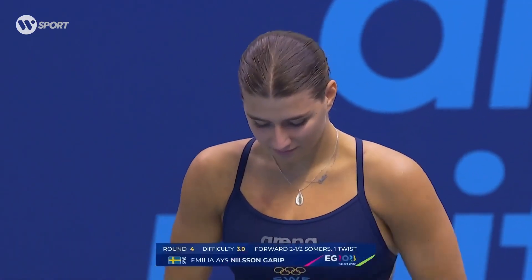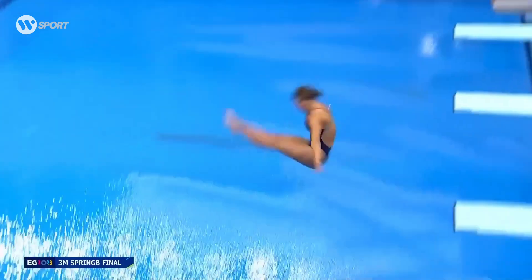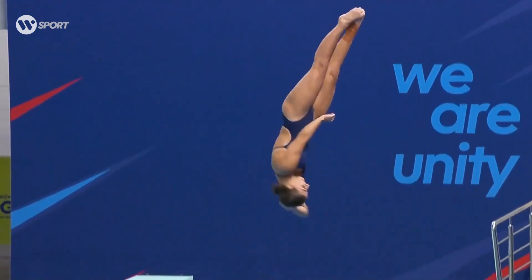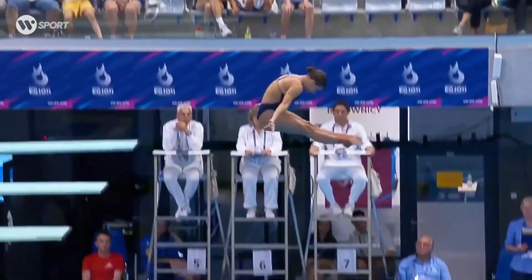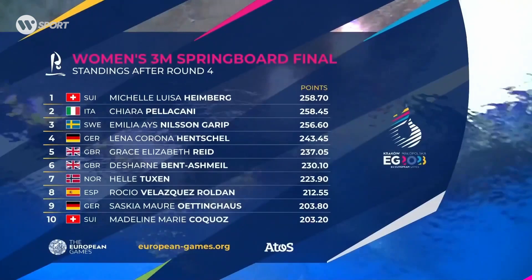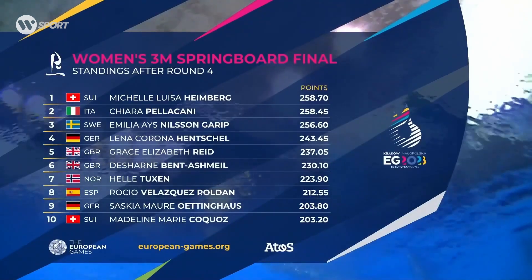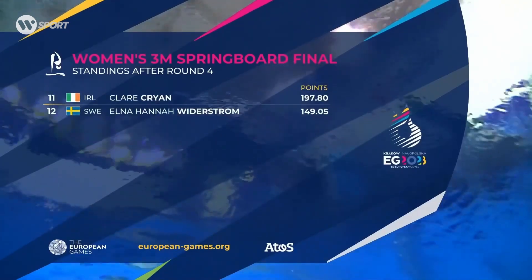Fourth round. Emilia is going to perform a forward two and a half somersaults one twist in the pike position, with a difficulty of 3.0. And again, an excellent dive from Emilia. She went very high and kept the perfect distance from the board. Nice twist, and her legs are together the whole time — that has to be another high-scoring dive for her. She gets an amazing 69 points for this performance. She ranked up again and is now sitting in third place with a score of 256.6. The top three are just two points apart from each other, which means it will all come down to the next round.